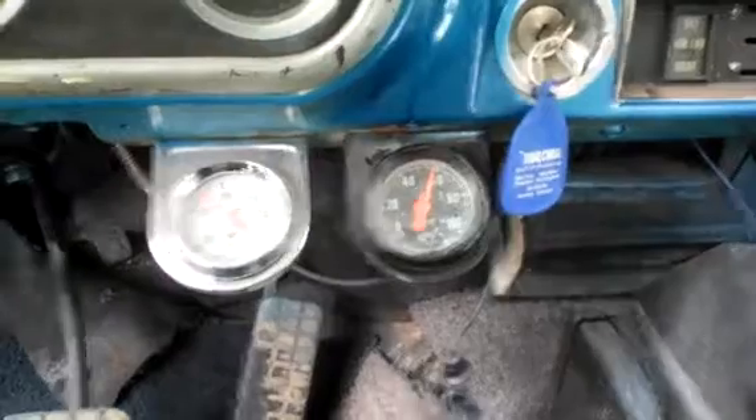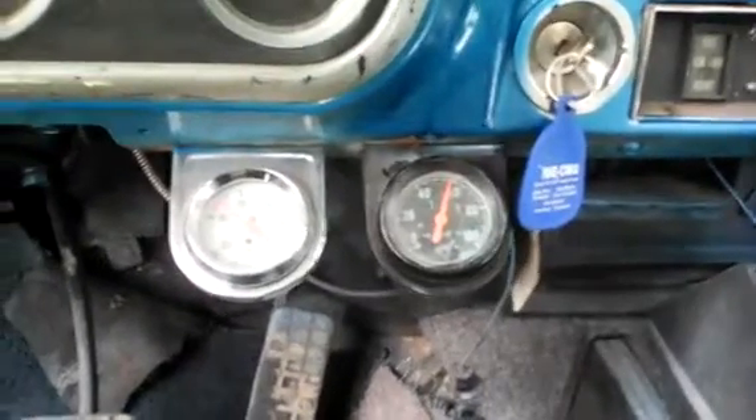The gauges — it carries excellent oil pressure, fuel gauge works, amp meter works. The truck is a really fun truck to drive.